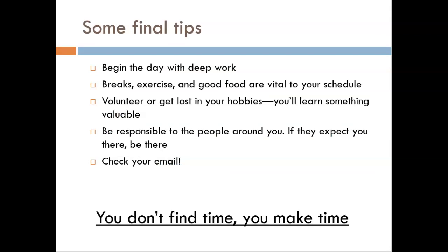A few final notes to wrap up this presentation. First, plan your day to start with deep work — mornings tend to be when we are less distracted and more ready to handle big projects, so put studying time on your calendar in the morning. Second, breaks, exercise, and good food are vital, so put them on your weekly calendar. Third, you are going to learn important things outside the classroom, so set aside time for volunteer work or hobbies. Fourth, be responsible to the people around you — it is hard to be teammates or friends with someone who is consistently missing times to get together. Don't be that flaky friend.